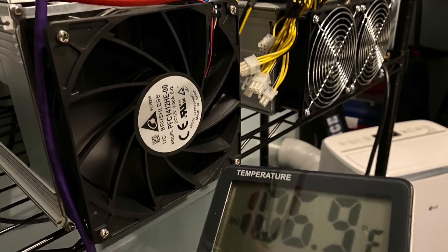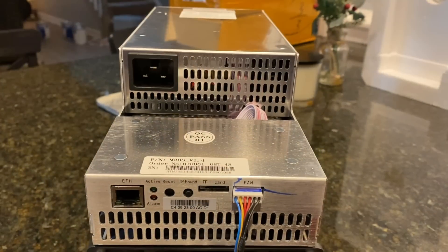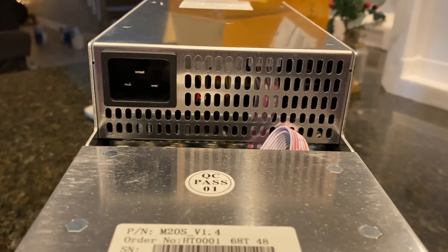It produces a ton of heat. I put a room thermometer in front of the exhaust fan and it quickly showed over 100°F coming out. It hurts your hand to hold it in front of the exhaust port. Obviously that depends on ambient temperature and chip temp, but this thing moves very hot air — it's consuming 14 amps, which is over 3,000 watts. Even on 240V, which is slightly more efficient than 120V, this is a very power-hungry machine.